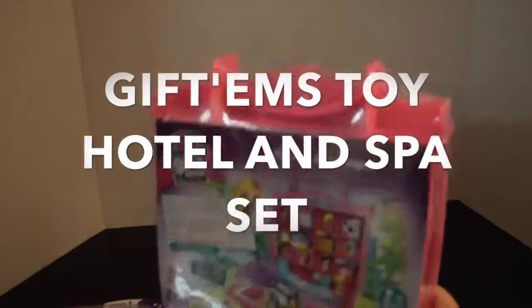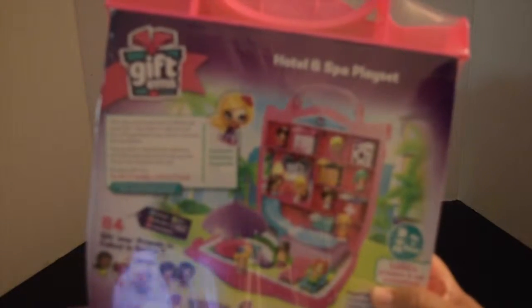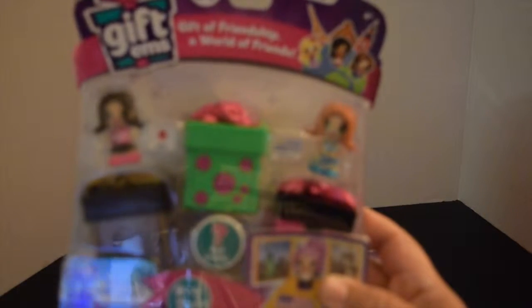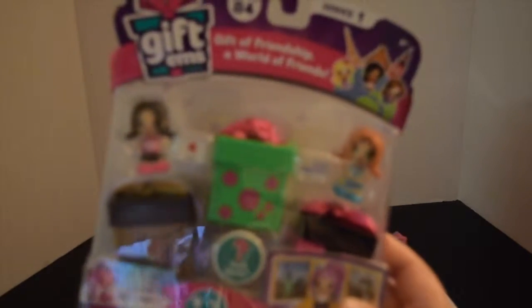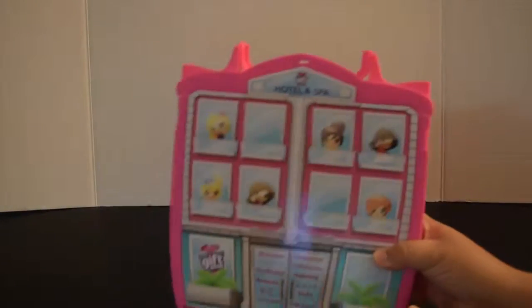Hi everybody, AG Dolls and Friends here with another review! Today I'm going to share with you this Giftums Hotel and Spa playset — I think it's a really cute set. I'm also going to be opening the Giftums three-pack gift of friendship, 'A World of Friends.' This sounds like a really cute and exciting set, so let's get right into it!